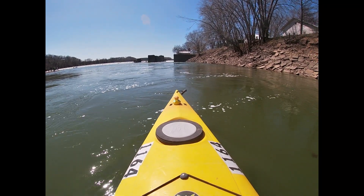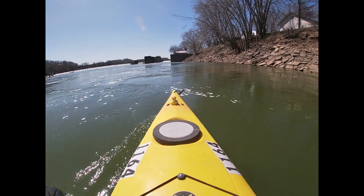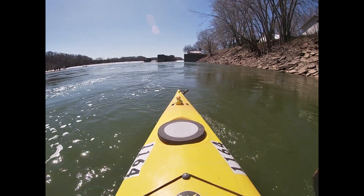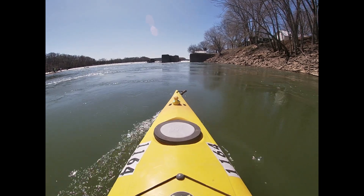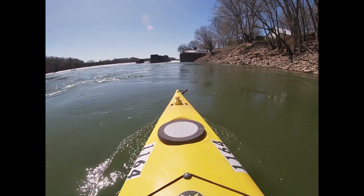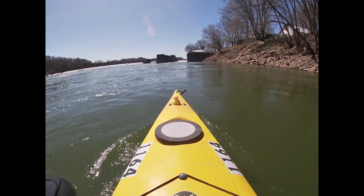Coming up ahead right here is the lock portion of this dam. You can see there's a lot of water coming off of that — that is a drop in the river bed that's causing it. You do not want to take a kayak over that.